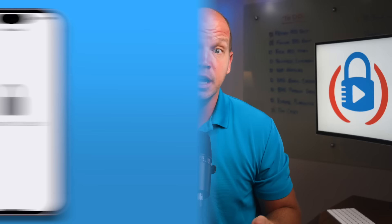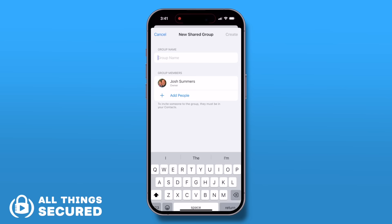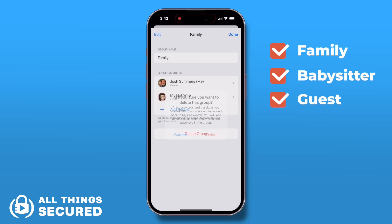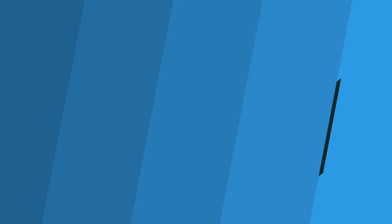The idea of sharing passwords is nothing new, but if you store your passwords in Apple's Keychain, you can now create groups where everybody in the group will share access to the account logins you set. You could create a permanent group like one for your family, or a more temporary one, like a set of passwords shared with a babysitter or house guest. Just know that whatever you share will be known by those people, so even if you remove them from your shared group, you might still need to change those passwords.